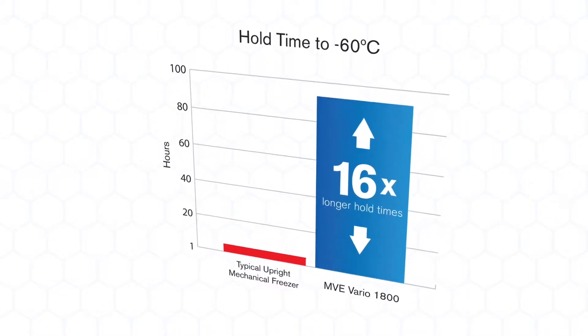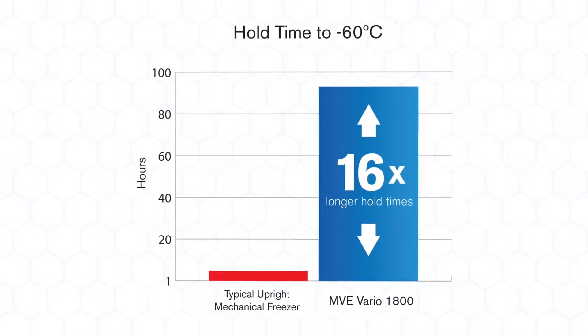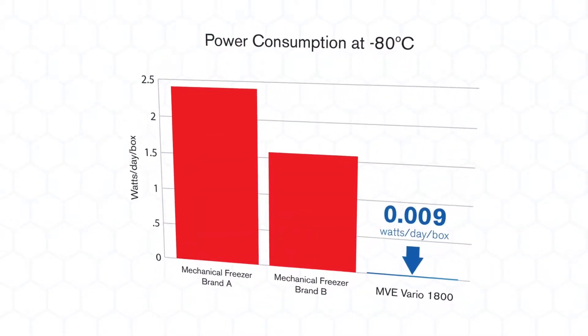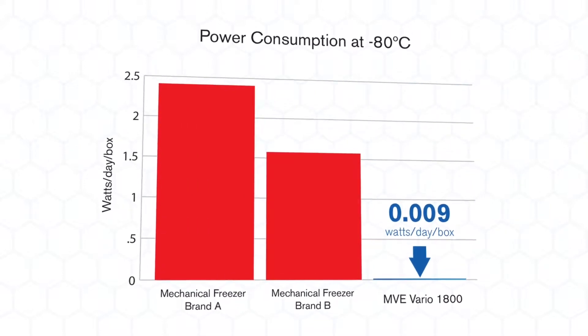When buying cold space, the key performance indicator will always be the quality of the insulation and the latter's effectiveness as equipment ages. Insulation quality contributes to running cost, temperature gradients, and the ability to maintain temperature under stress.